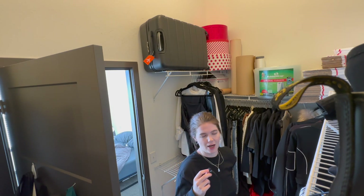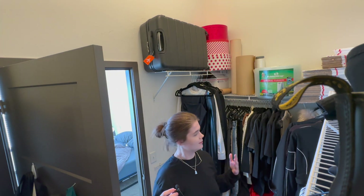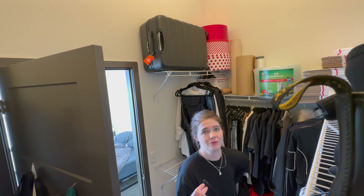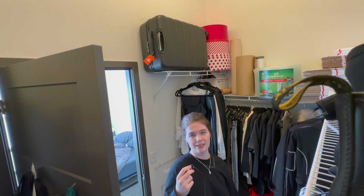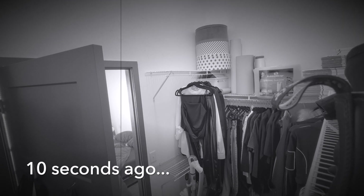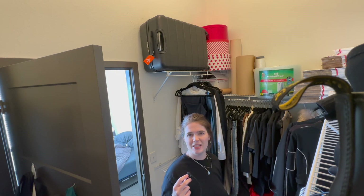I have no idea if you can even see me — hopefully you can hear me. We are in my closet that I cleaned specifically for this video. I need to get my suitcase down first and foremost. In the spirit of transparency, I just did this and realized my phone wasn't recording, so we're doing it again — that's why I'm sort of out of breath. Enjoy me taking my suitcase down.